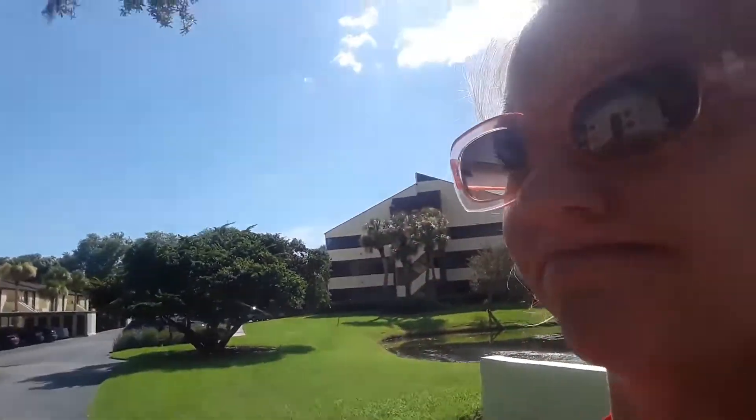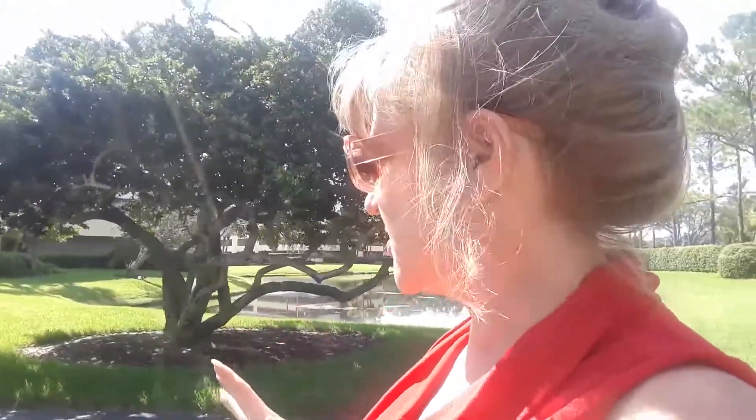Hey guys, this is Colleen, your gig girl realtor in the Tampa Bay area. Today I'm over here in Carolwood, right off South Village Drive, at the Village Towers at Carolwood Village. Carolwood is about 20 to 25 minutes north of downtown Tampa, and it's one of my very favorite suburbs or neighborhoods in the Tampa Bay area. Carolwood Village has lots of cute little neighborhoods — this here is condos, called Village Towers condo.